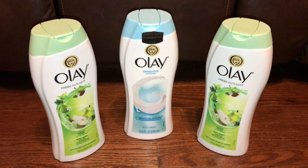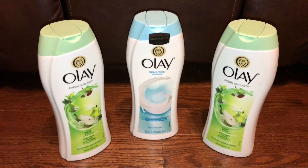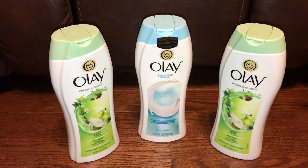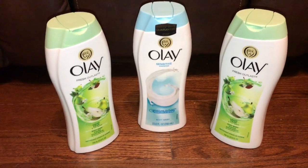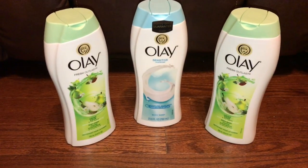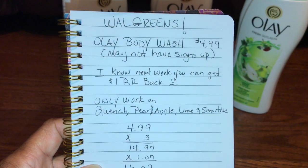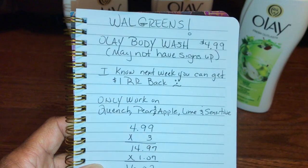Some stores do not have it marked on the shelf — it shows $7.99 but they're ringing up $4.99. Next week the sale will be a little better, giving a dollar back. I didn't want to take any chances of it all being gone next week. You may not see signs up either.